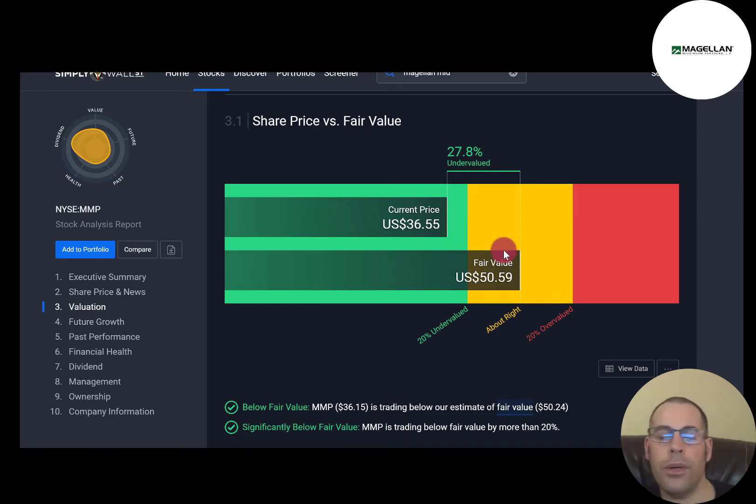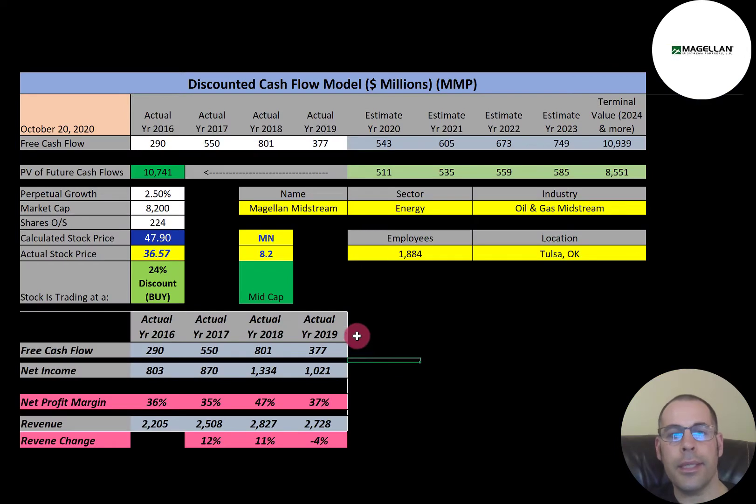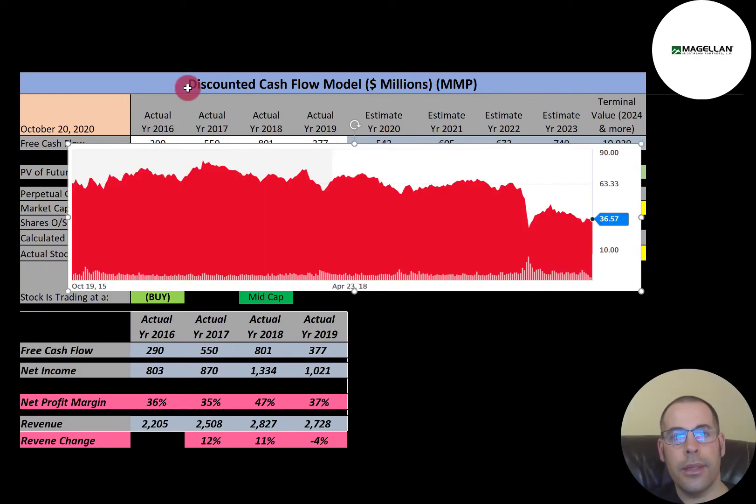Simply Wall Street has Magellan valued at $50.59, also saying the stock is undervalued — their valuation uses the average analyst estimate. Looking at where the stock has been trading the past few years, it broke $70 a few years back and was pretty steady for a while, but like most oil and gas midstream stocks it has dropped. This is a really big company, so it should get through the pandemic pretty easily.